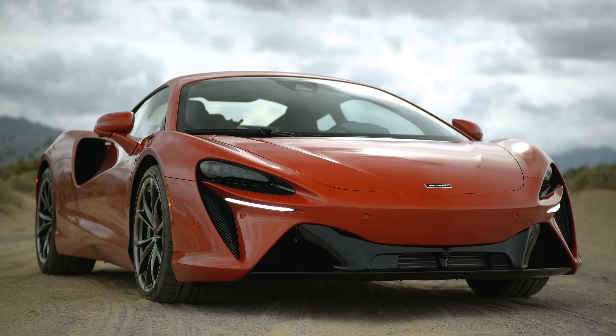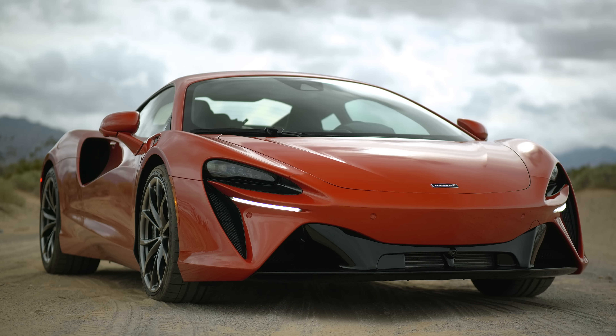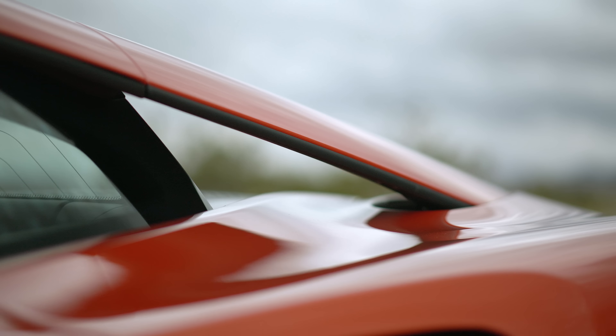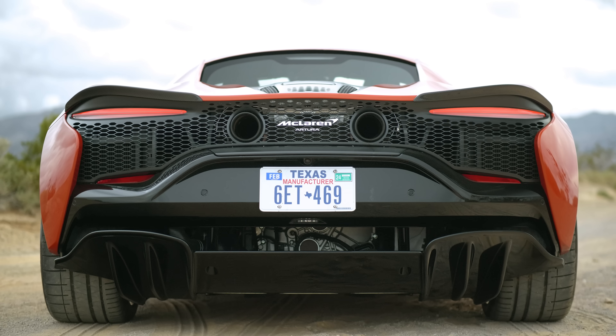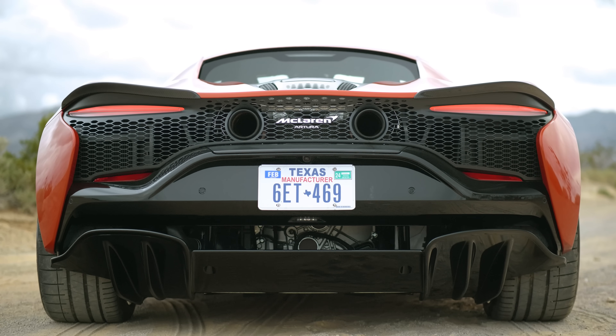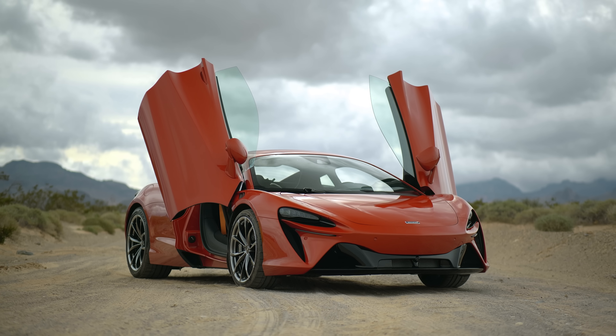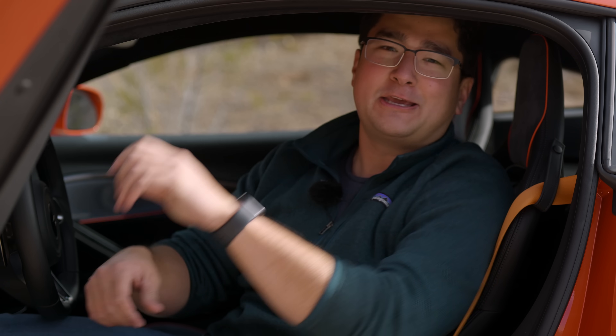Let me briefly give you an exterior, interior, and technical overview of the McLaren Artura. From an exterior perspective, this is typical McLaren — while it is all new, they have definitely changed their manufacturing process to improve quality control and potentially simplify some of the manufacturing. It is still a very good looking car.